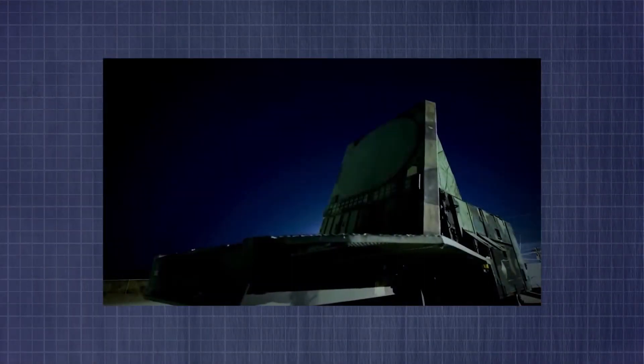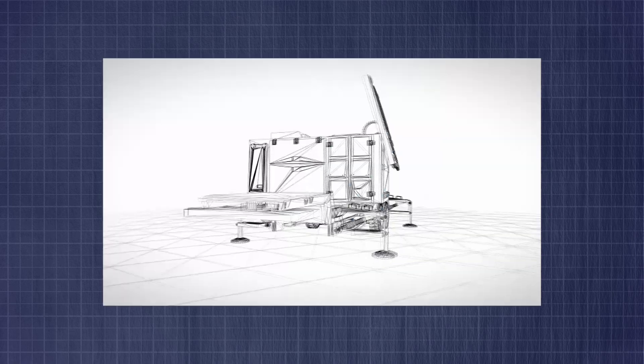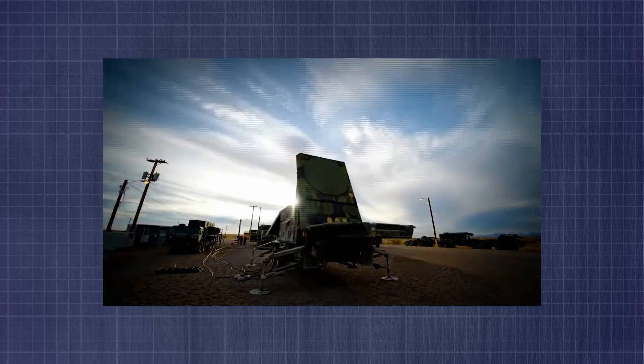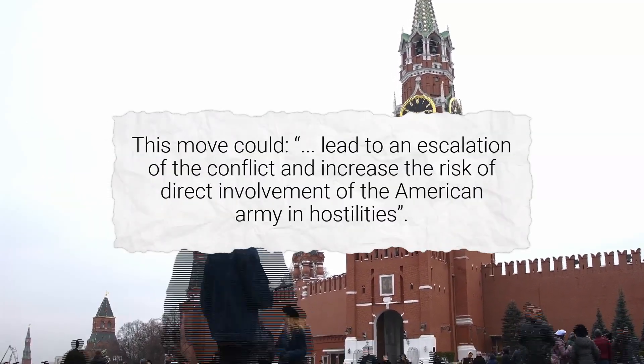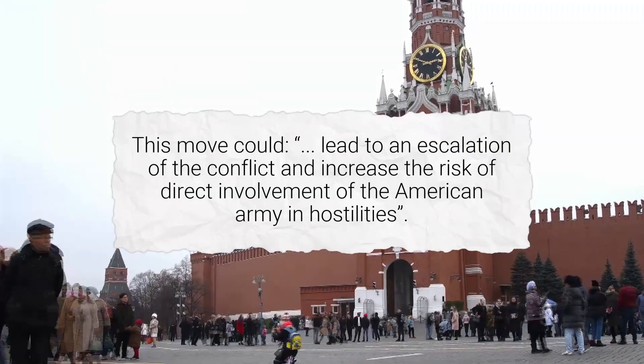The Patriot Missile Defense System is the most formidable system in the world for defending against incoming enemy aircraft and ballistic missiles. It's respected worldwide to such an extent that when the U.S. first spoke of sending Patriot batteries to defend the skies over Ukraine, Putin was concerned. Russia threatened that this move could lead to an escalation of the conflict and increase the risk of direct involvement of the American army in hostilities.